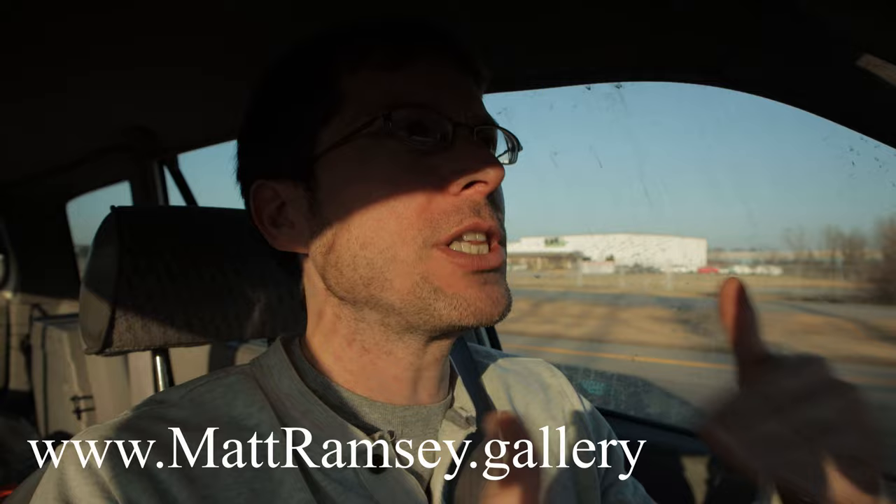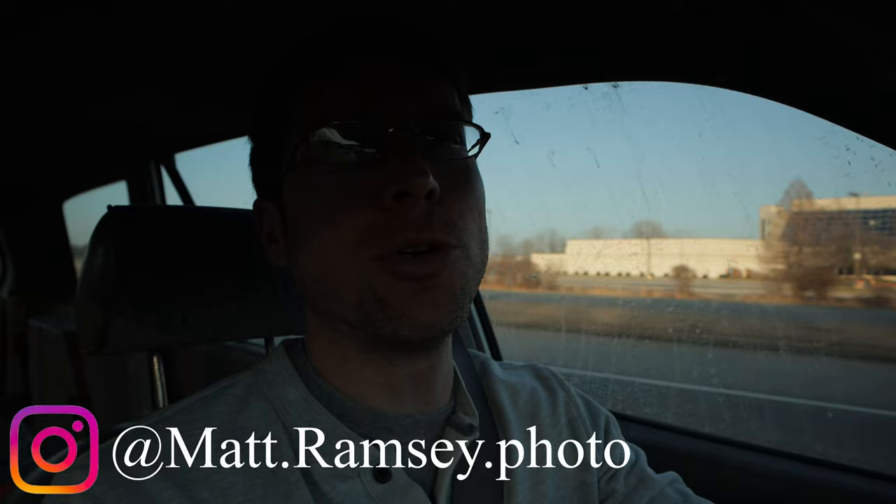I'm recording this segment in the car for a reason. That's because my number one tip has everything to do with when you get on location for your sunset photography shoot. The whole sunset evolution takes about an hour for the color to transfer from one part of the sky to the other.